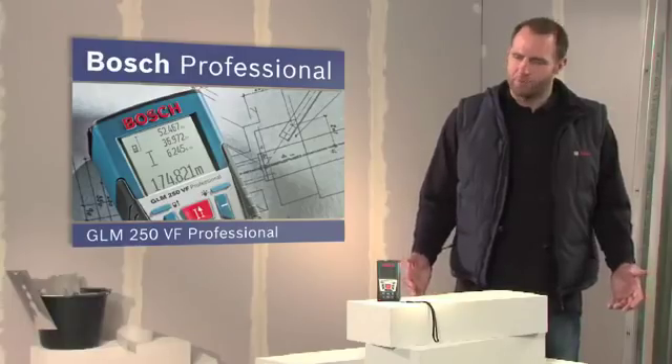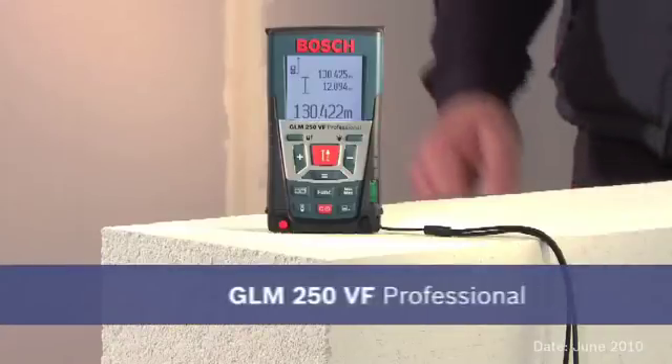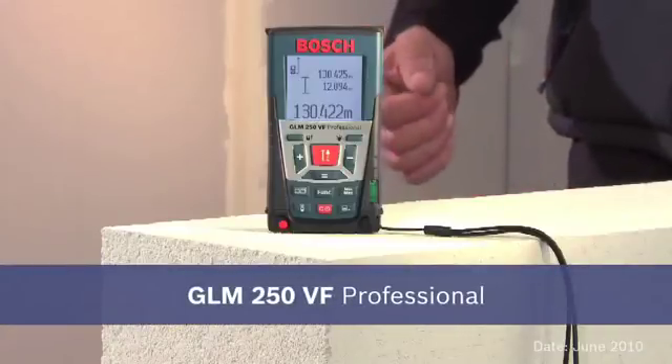Experience for yourself the GLM250VF Professional, the laser range finder with the longest range.